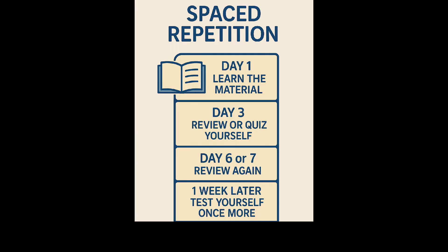Spaced repetition is the practice of reviewing information at gradually increasing intervals over time, rather than cramming it all at once. According to Make It Stick, spacing your study sessions allows for some forgetting to occur, which actually strengthens memory during retrieval. Here's how a basic spacing schedule might look: day one, learn the material; day three, review or quiz yourself; day six or seven, review again; one week later, try testing yourself. Each time you come back to the material, your brain has to work a little harder to retrieve it, which builds stronger neural connections.